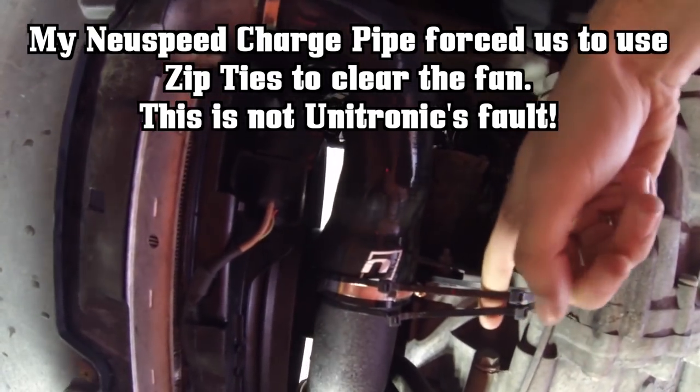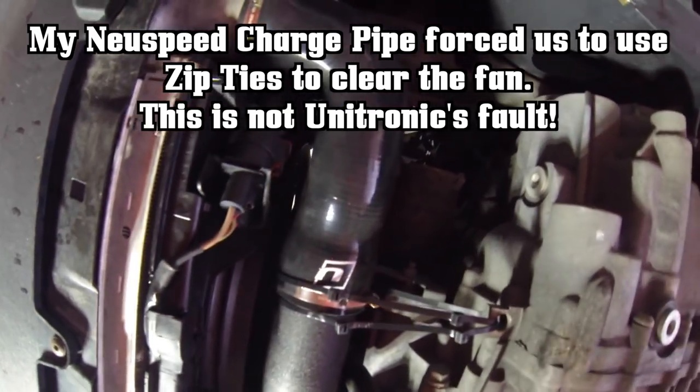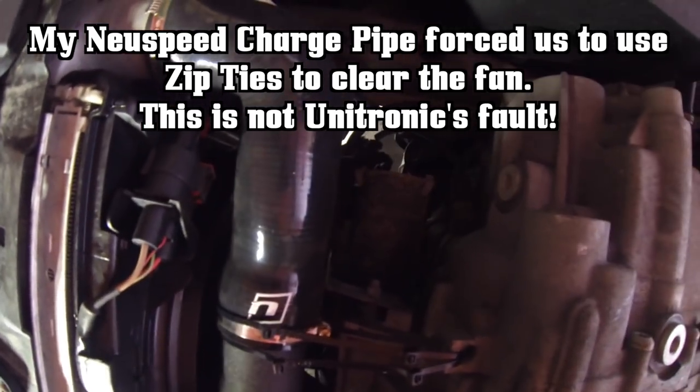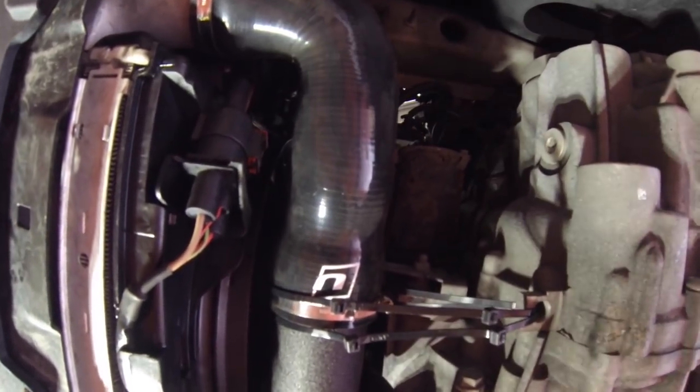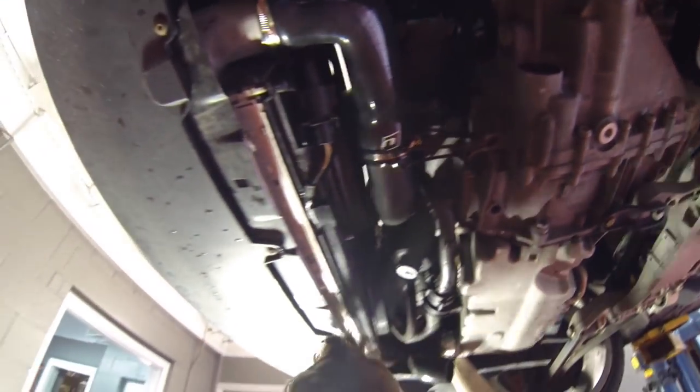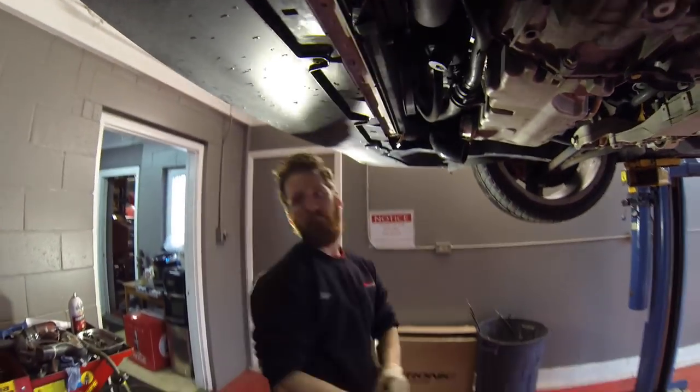Zip ties, because otherwise it would hit the fan — that was our solution. Also, the Unitronic logo adds... what do you think, like 20 wheel horsepower? I think on this car it actually shortens the shift time a little bit. For my automatic manual transmission? Yep.